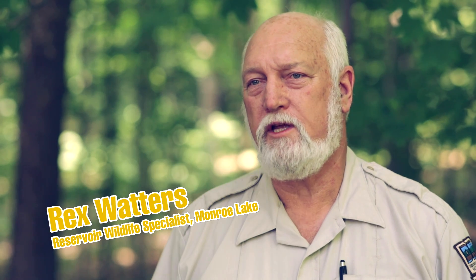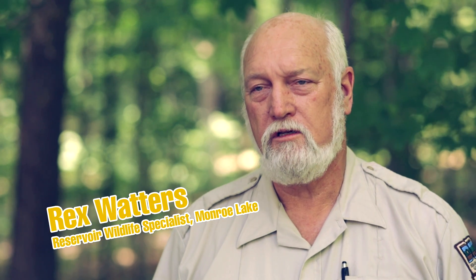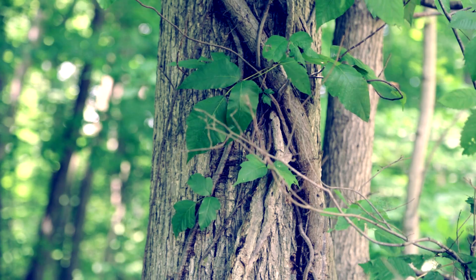Poison ivy is one of those plants that can grow in almost any location. You can find it in full sun, at the edge of grassy fields, or in the deep woods.